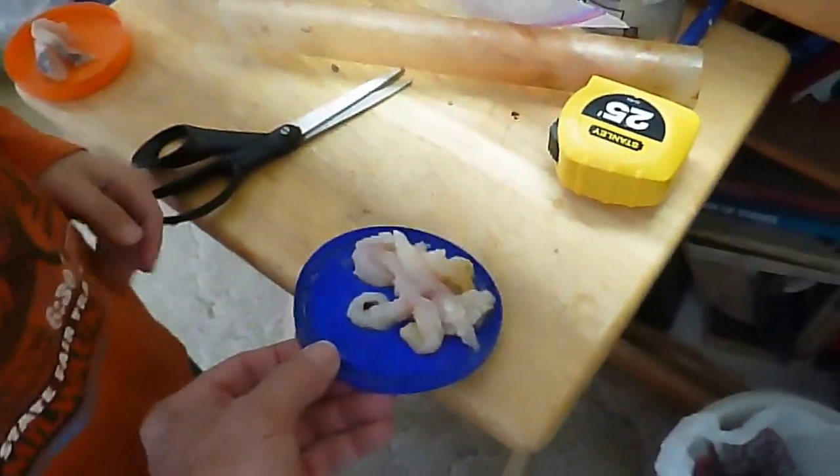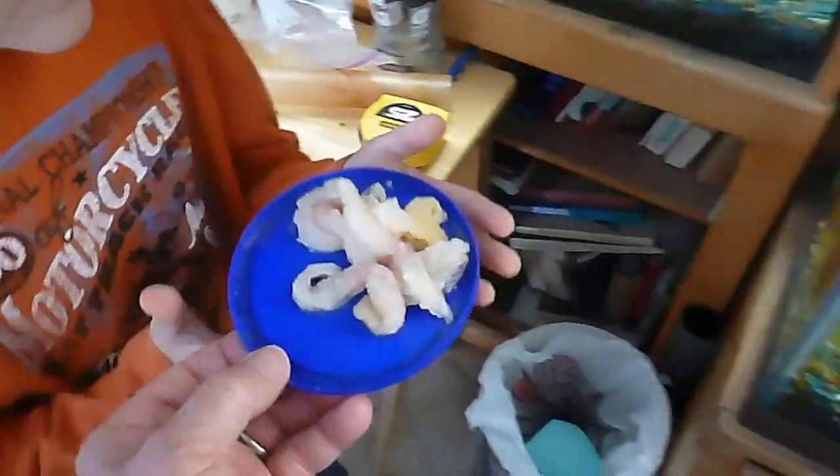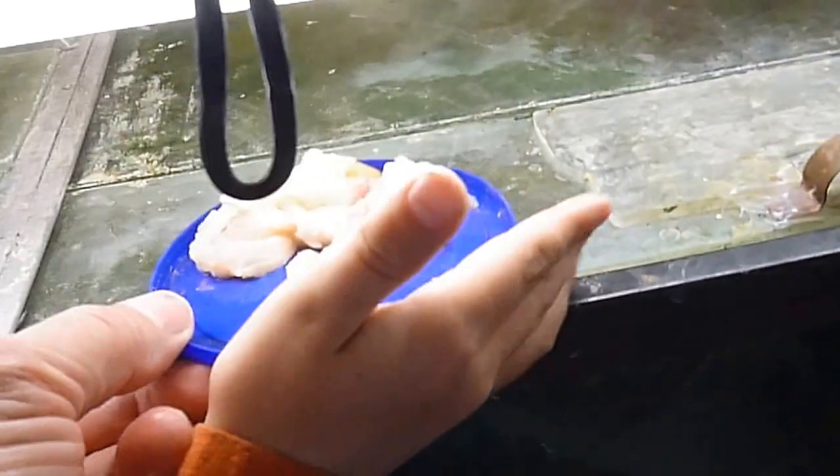Here it is, October 16, 2016, and we're going to feed some catfish fillets to my two-year, seven-month-old fire eel.